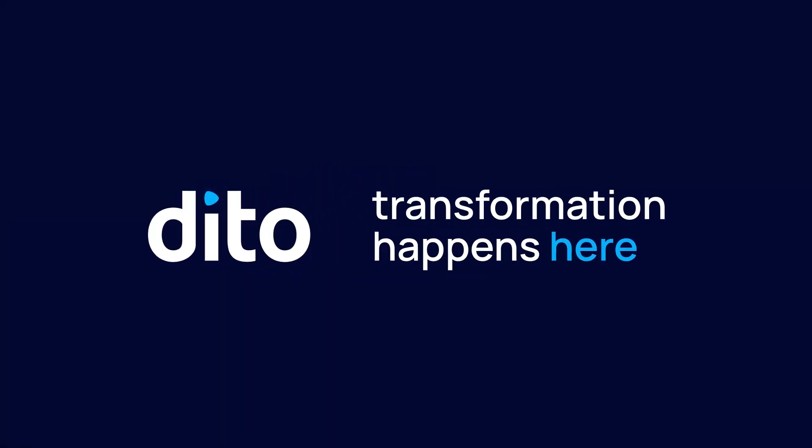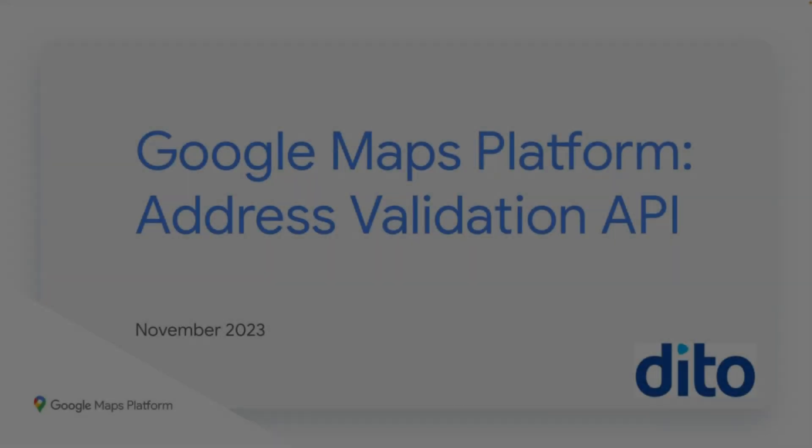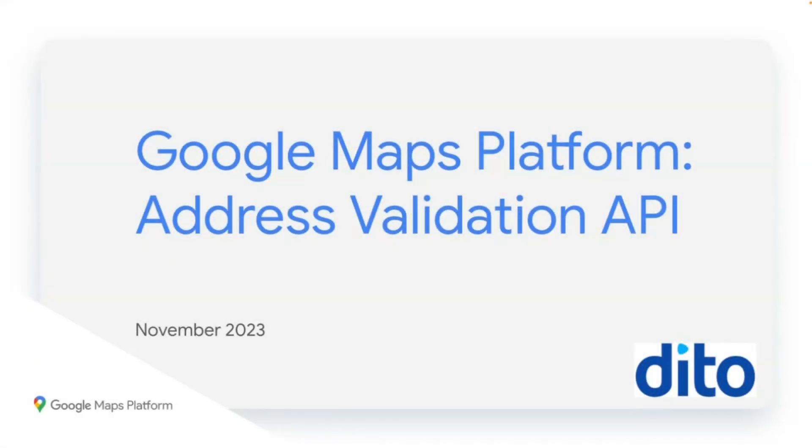Hello everyone. My name is Chris Ferrara. I'm a customer engineer for the Google Maps platform at Dido, who has been a Google Premier partner for over 15 years. We will be discussing the Google Address Validation API and how it can be used in conjunction with other Google Maps services to improve the process of entering and evaluating addresses, which is crucial for a number of scenarios.